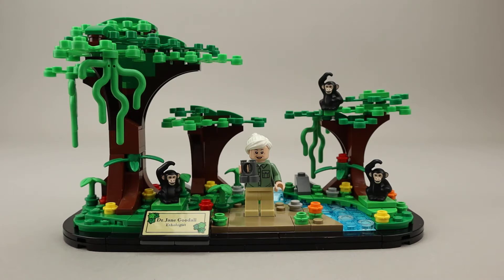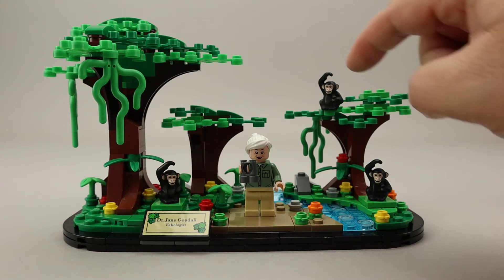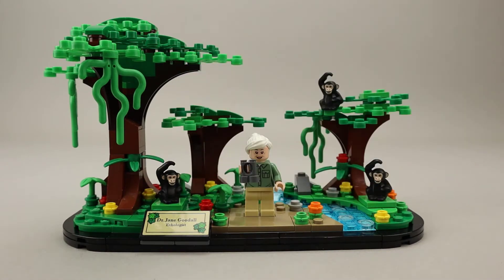This is Dr. Jane Goodall, who is an ethologist — a scientist who studies the behavior of animals in their natural environment. Jane Goodall is a British scientist who is famous for her work with chimpanzees. She did a detailed long-term study with these chimpanzees, and we see there are three of these monkeys here in the display.